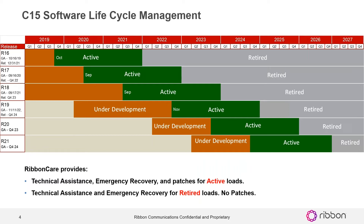If you have Ribbon Care, it provides technical assistance, emergency recovery, and patches for active loads. If you're on a retired load you get technical assistance and emergency recovery but no patches, so we recommend that you do get to an active load — and probably the best plan is to go to the most recent active load.